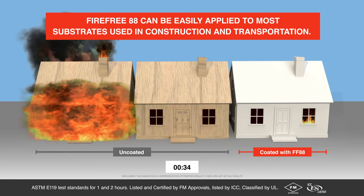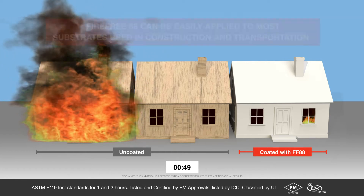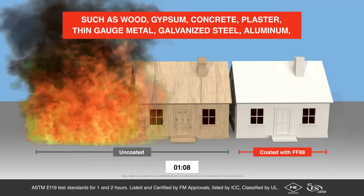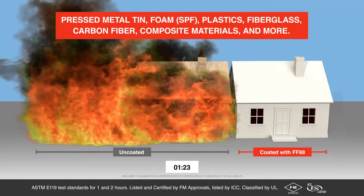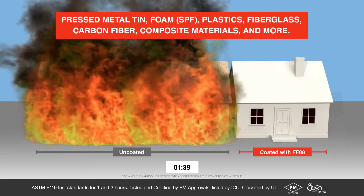FireFree 88 can be easily applied to most substrates used in construction and transportation, such as wood, gypsum, concrete, plaster, thin-gauge metal, galvanized steel, aluminum, pressed metal tin, SPF foam, plastics, fiberglass, carbon fiber, composite materials, and more.